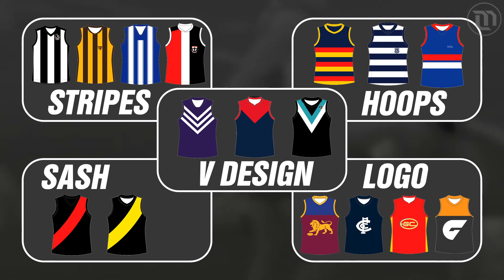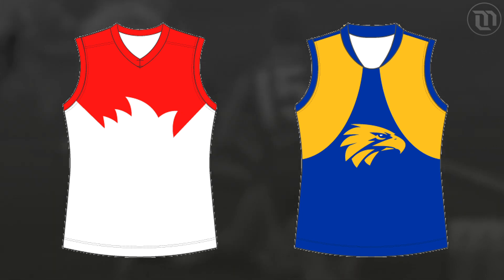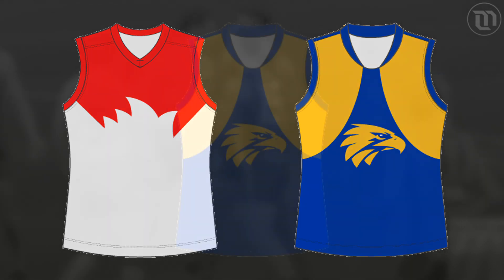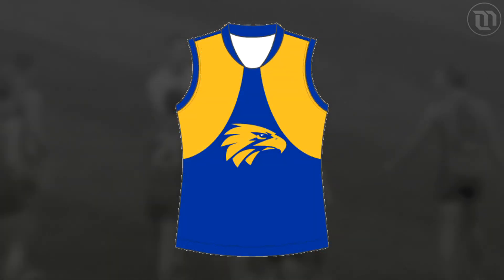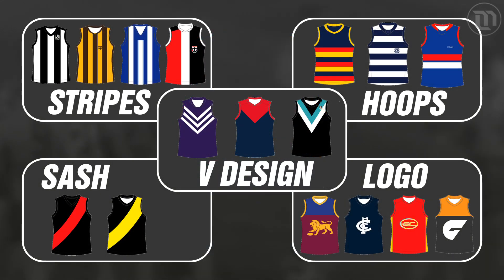The two teams that don't really fit into these five design categories are Sydney and West Coast. Their home jumpers perfectly fit the sweet spot of being simple and basic while also managing to be truly unique. If a local footy club took the West Coast jumper design, recoloured it, and switched out the logo, the overall design would still look like the West Coast design.